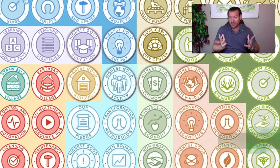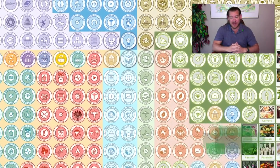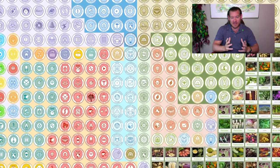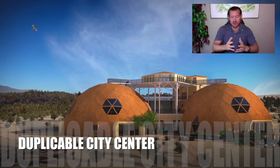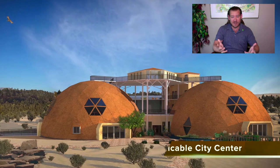We can build open-source, sustainable communities just like we can build open-source anything else. One Community, as an all-volunteer nonprofit team, has taken upon ourselves to create the open-source tools, tutorials, resources, and do-it-yourself instructions for everything that you see happening in the background of this video.